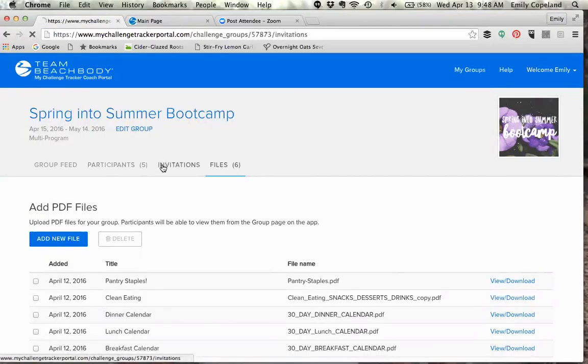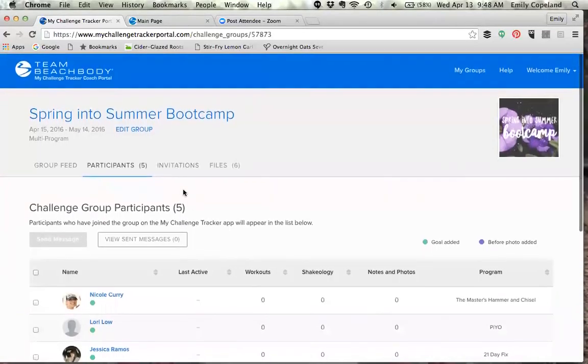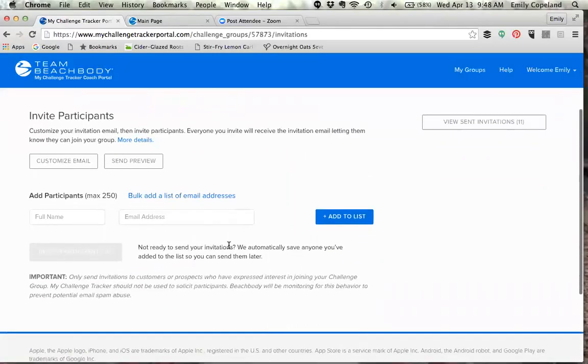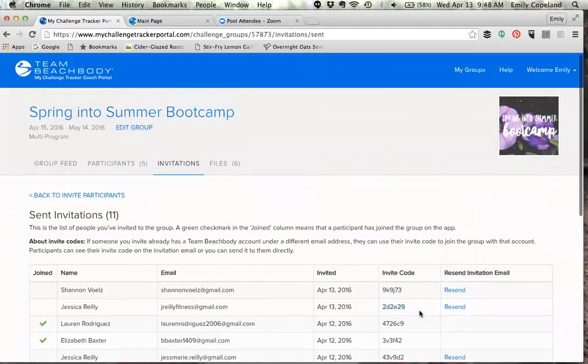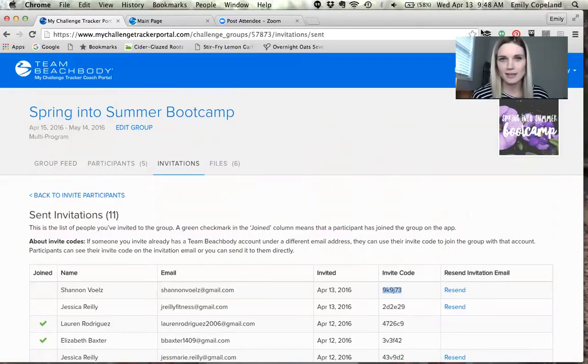When you send the email invitation, participants receive an invite code. They download the app on their phone — it's called My Challenge Tracker, it's free, and it's available for iPhone and Android — and they enter that invite code to join your group. You can resend an invite if it didn't go through. This app just makes your business feel more professional; it's a cool, separate place to connect.